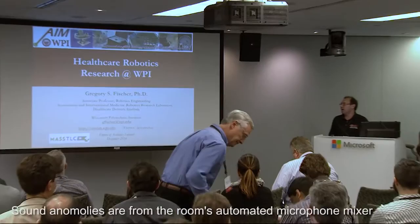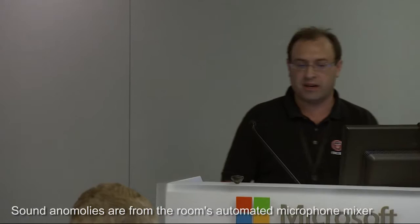Thanks very much for having me out here. What I was going to talk to you about today was some of our healthcare robotics research going on at WPI. This is clearly just a subset of some of our work in healthcare robotics and definitely just a subset of the work we're doing in robotics in general at WPI. We do have a booth set up in the back that has a slideshow running showing these slides and also a lot of the other faculty research going on in the WPI robotics program.